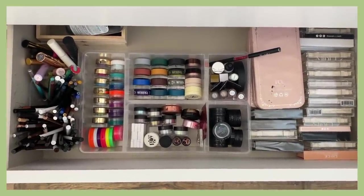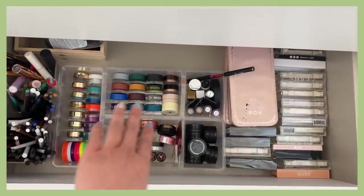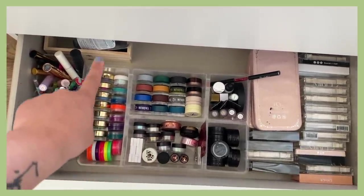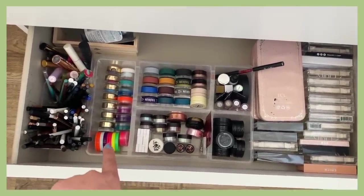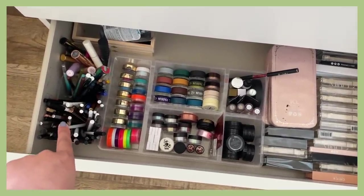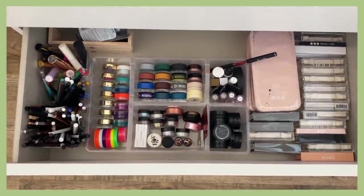I have my false lashes over here, single shadows, more single shadows, the Melt Gel Pot liners, some glitters, and my gel liners from Tarte, my Supa Beauty ones, Sugarpill Pigment, and the Anastasia Water Activated Liners. And then I have my neutral eyeliner pens, my colorful ones, and all of my mascaras — everything is okay in here. I didn't have to go through it.